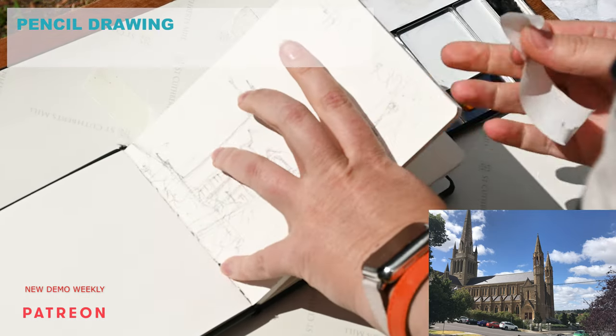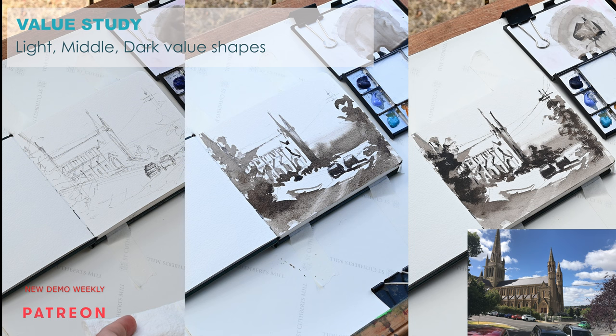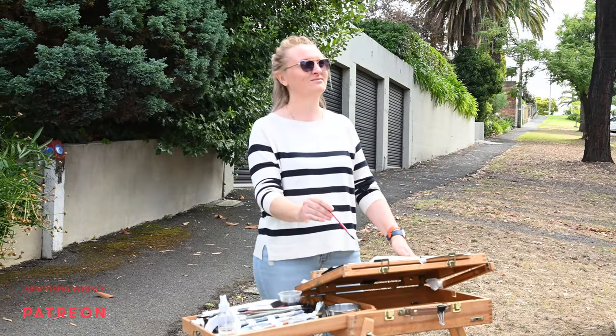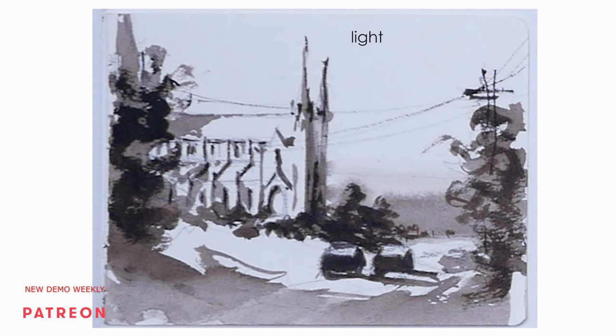The idea of a value study is that you divide the scene into light, middle, and dark tonal values to find big shapes. To do so you need to squint your eyes to eliminate all the little details. Anything that is light you leave as the white of the paper — you do not paint the light value; you leave it as negative space and paint around it. The rest you paint as one big middle value shape, then add the darkest details to bring light and depth to your painting.